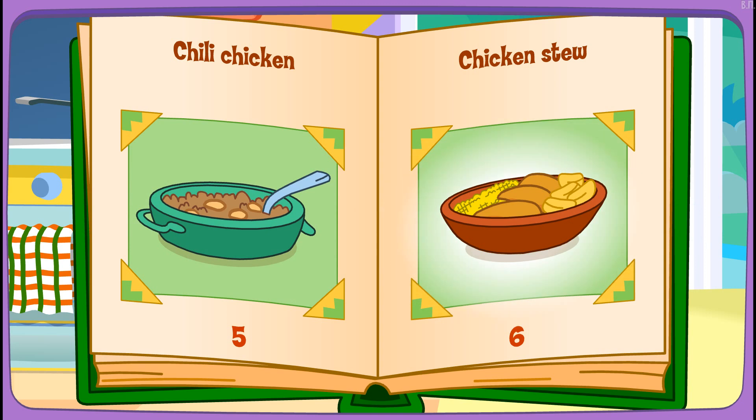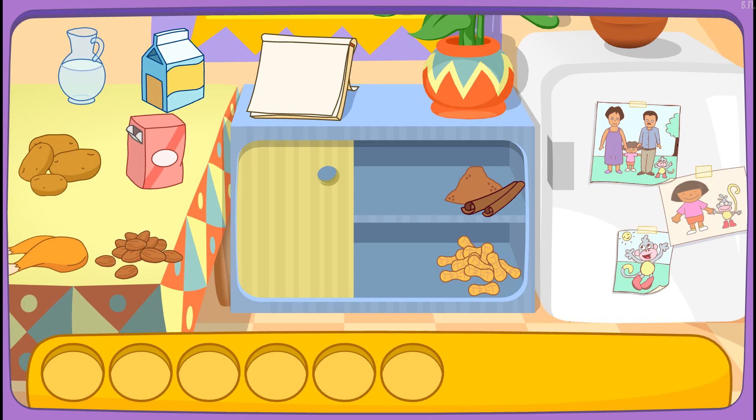Chicken stew! Oh! I like that! Do you see these ingredients?